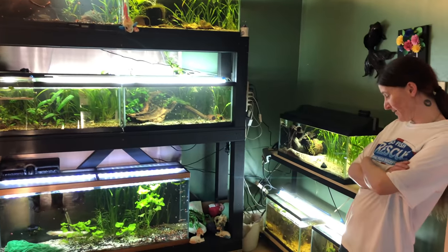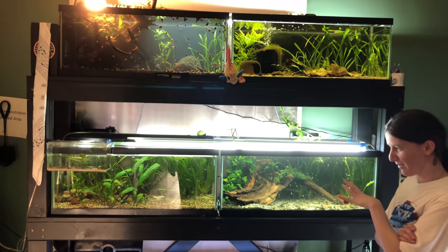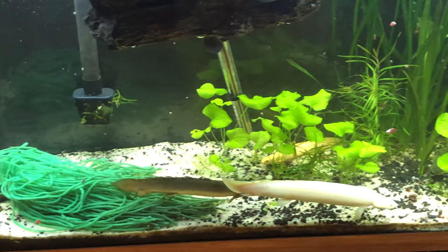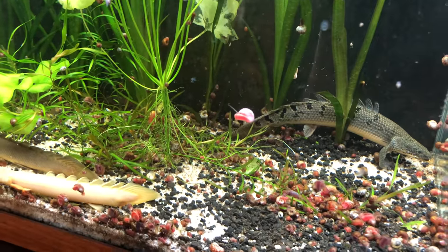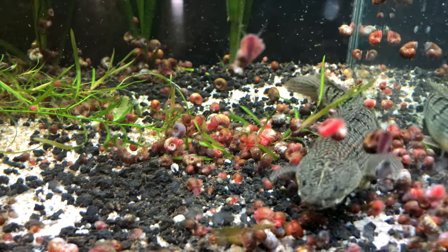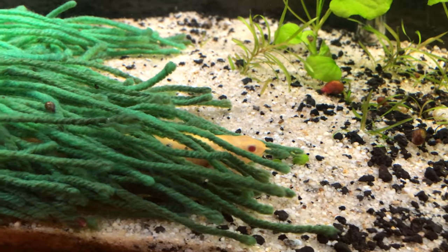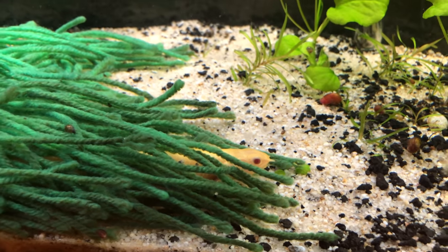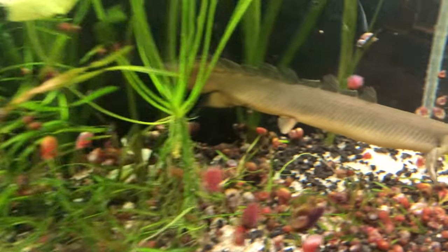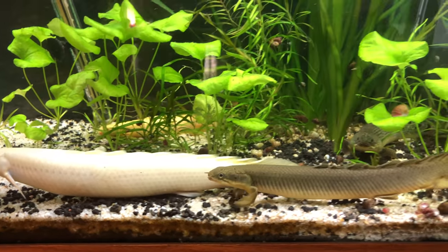This is my big rack that I built — there's a whole video about building it, which took forever. There's a 55-gallon at the bottom with four bichirs in it: three are senegalus bichirs — a regular, an albino, and a platinum — and there's also a delhezi bichir. The albino is hiding in that mop, and the platinum and the regular actually breed in that mop, so it's a breeding tank. They need a bigger tank — we're working on that.